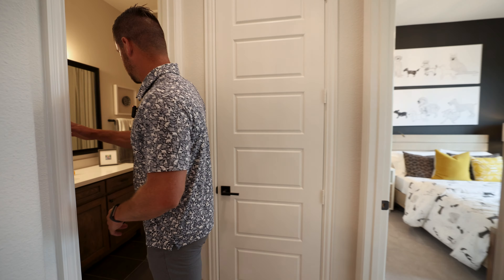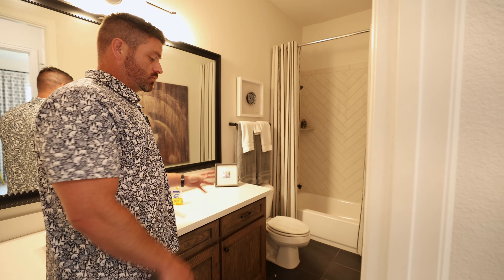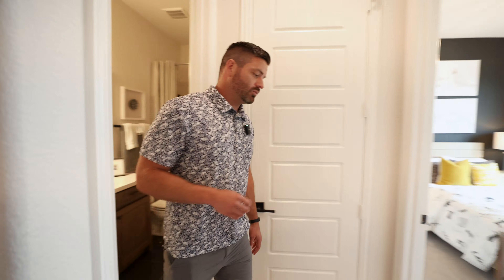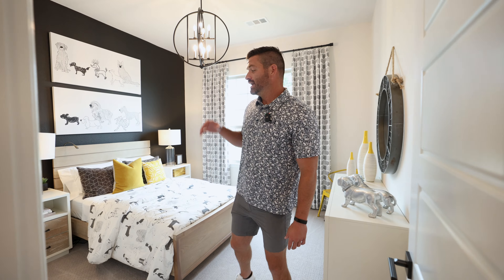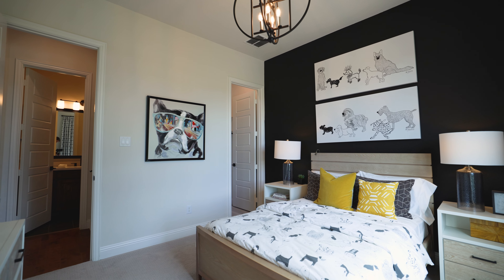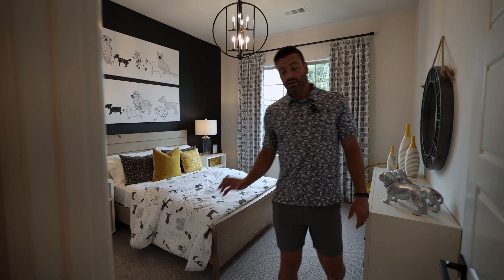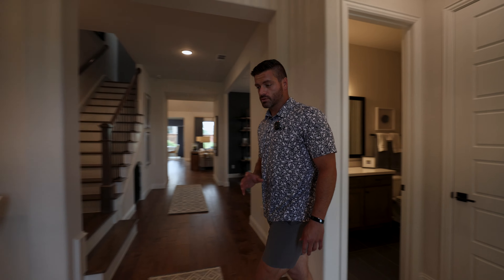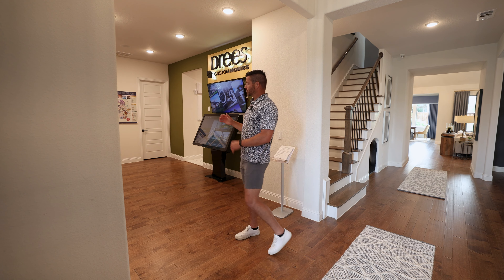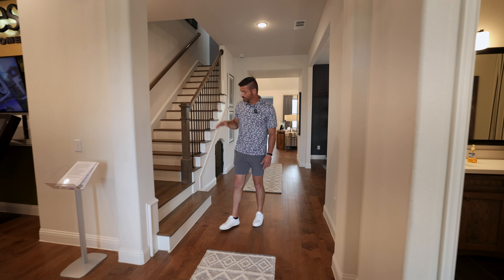Now we're heading into the master retreat tucked away in the corner. Right outside the bedroom there's a really cool coffee bar setup next to a nice long window — you can also use that space as an additional pantry if the corner pantry isn't big enough. Here is your master retreat with three huge windows, a really cool accent wall, beams up top, surround sound, and a beautiful chandelier. If you're not from Texas, the chandeliers look cool, but you'll want a ceiling fan for the summer. There's also a really cool barn door as an optional addition.